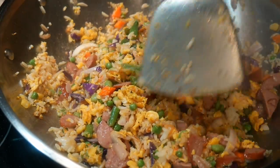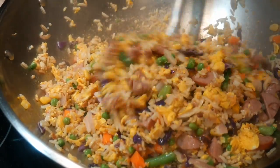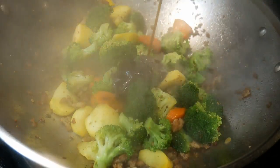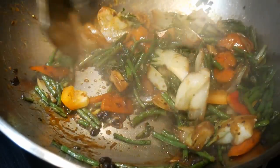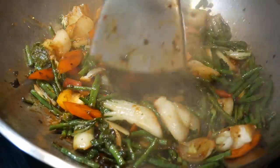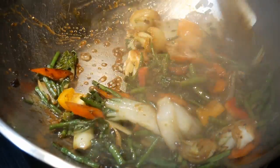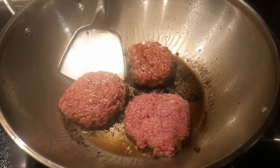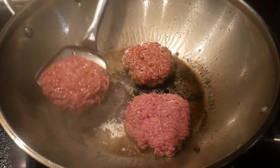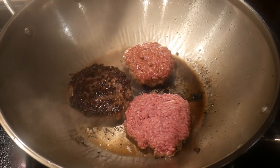My kitchen cabinet is cluttered with different sizes of pots and pans. For example, I have frying pans of different sizes and I use them only rarely. I also have pots of different sizes and I only use some of them on rare occasions. Then I think back to the days when the wok was the only cooking utensil in the kitchen.